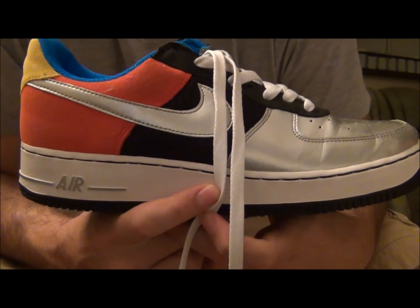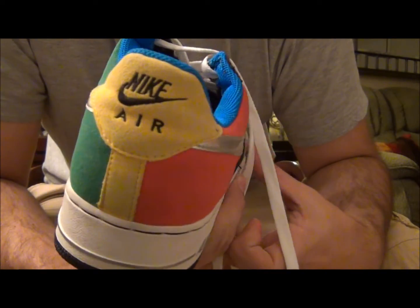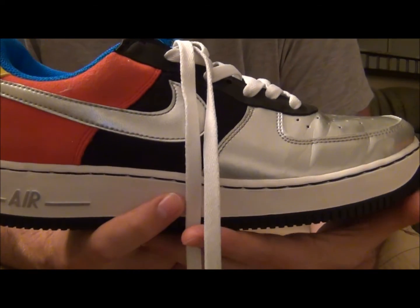Alright everyone, so that's the video. You got to see what they look like on your feet with shorts and jeans. If you have any questions, concerns, or comments, please feel free to drop me a line. And as always, stay tuned for more videos.